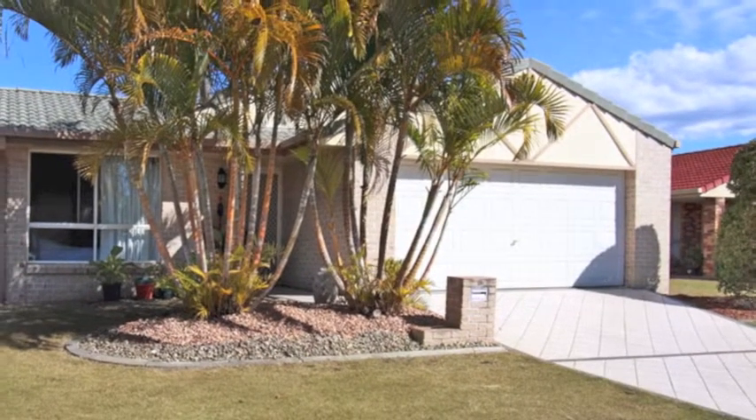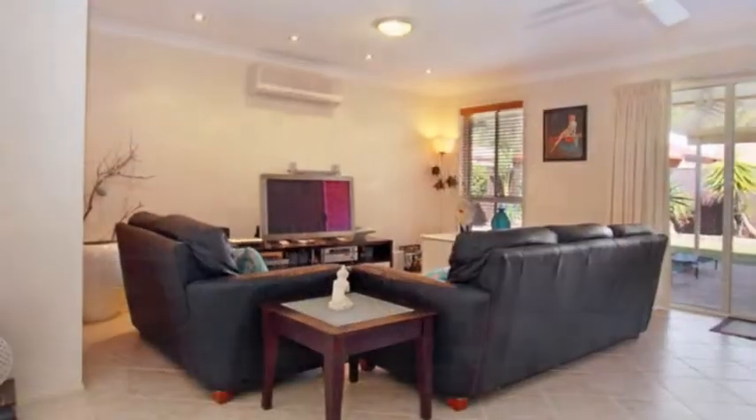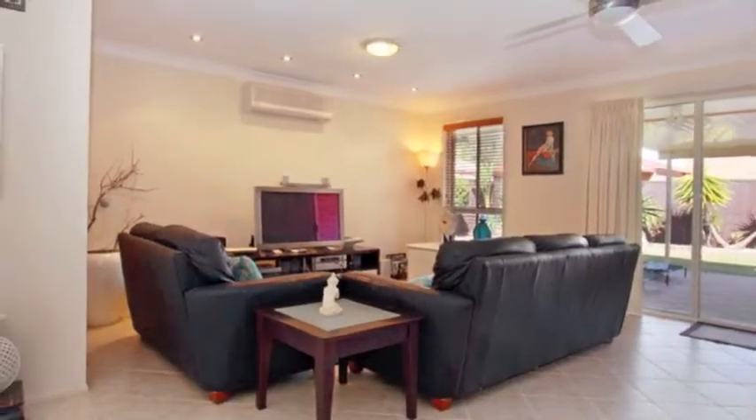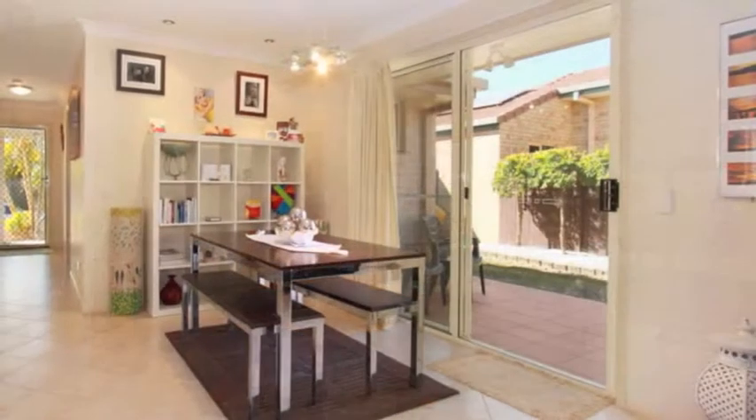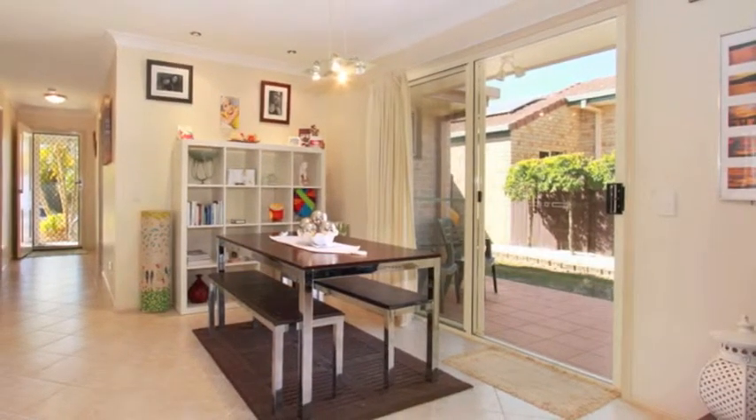If you've been looking for a turnkey home with all the extras and at a great price, you need to see this gorgeous property. Light and bright with tiles throughout, this home is the perfect retreat after a long day. Wide hallways give that luxury feel, with a clever open plan layout.